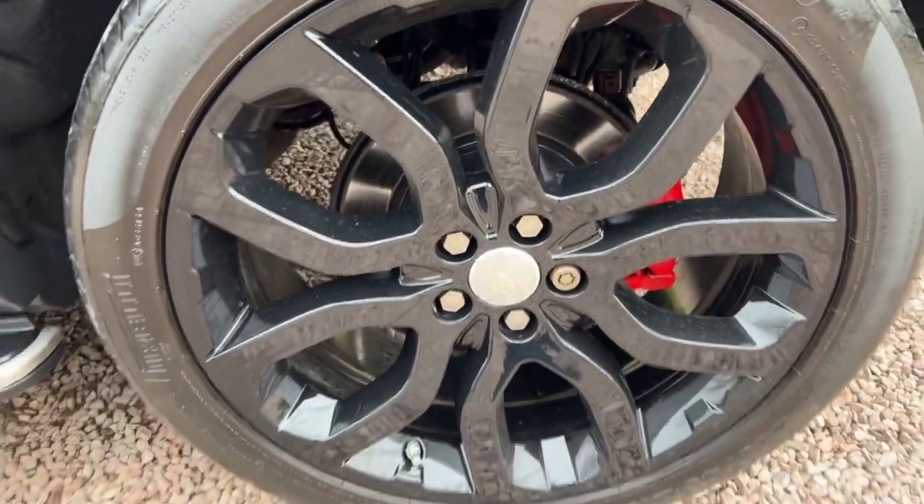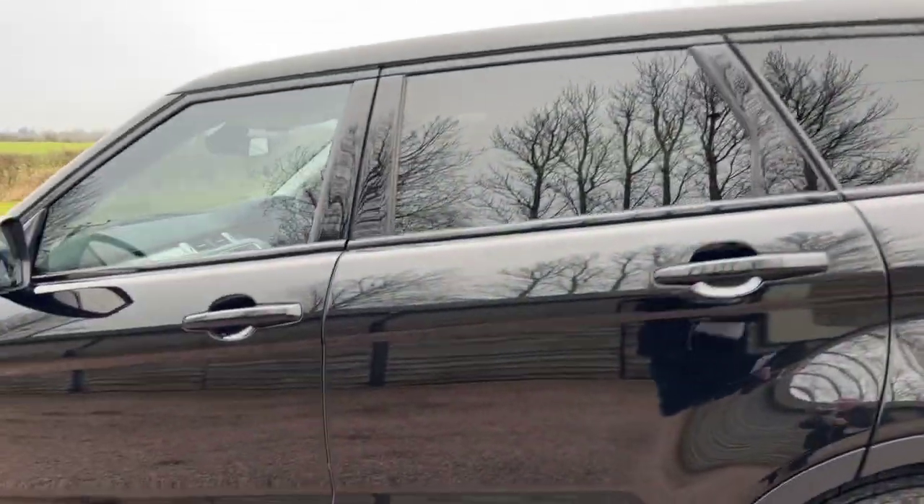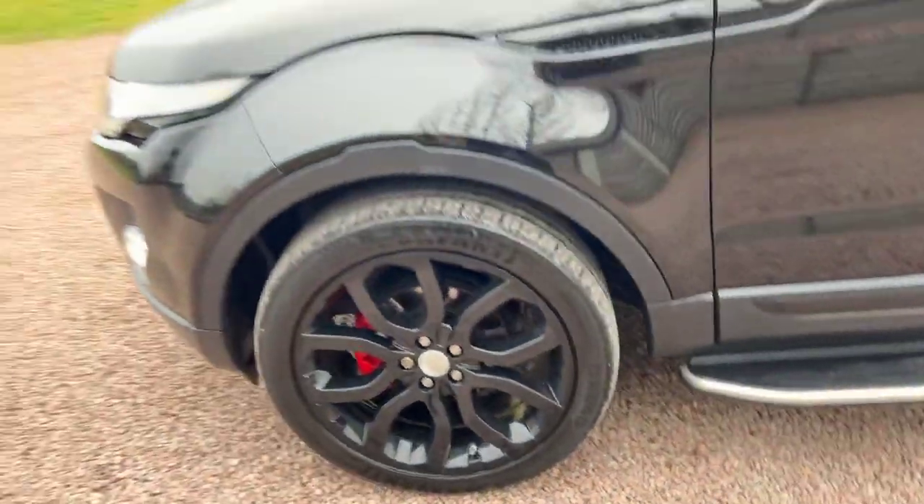No marks on the gloss black alloys, nice red brake calipers, discs look new, side steps. Red brake caliper on the front, no marks on that alloy wheel.